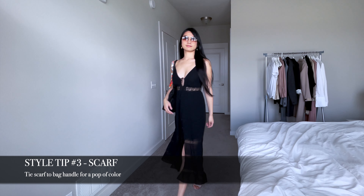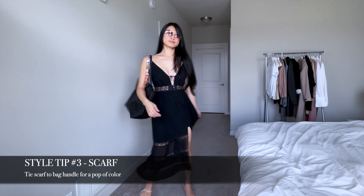For example, I've added my Hermes Twilly to the handle of the bag to give a pop of color to an otherwise one-toned look.